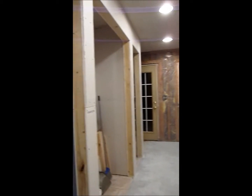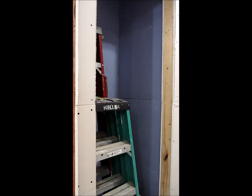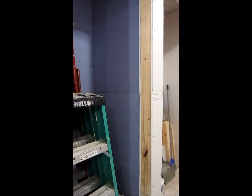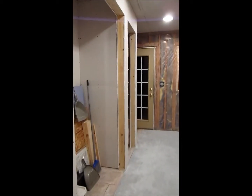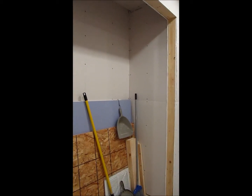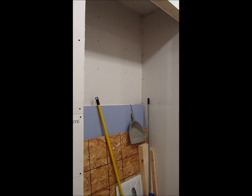This is where my pantry is going to be built in. The water softener, and I'll have shelves at the top and I'll probably use it for storage for my mop and that sort of thing. This is the coat closet plus I'll have a pantry in it.